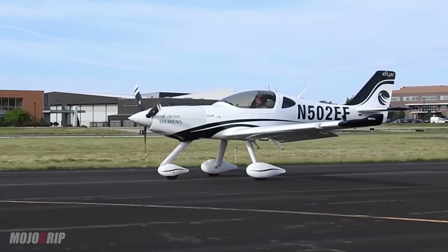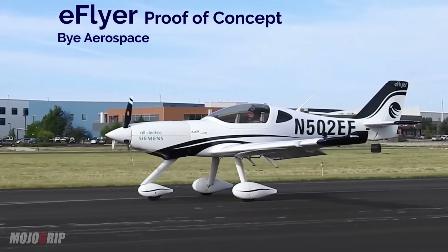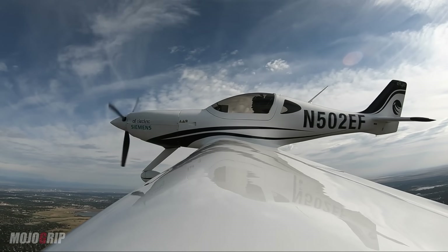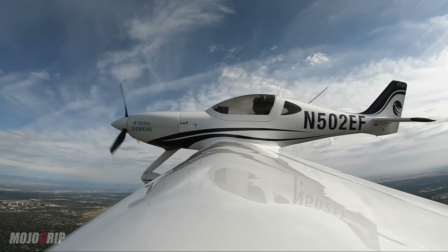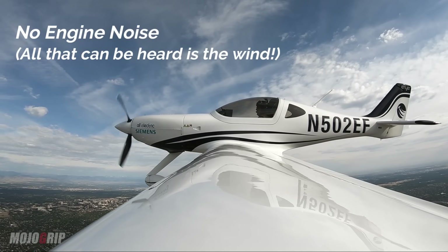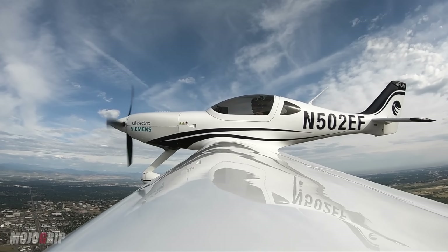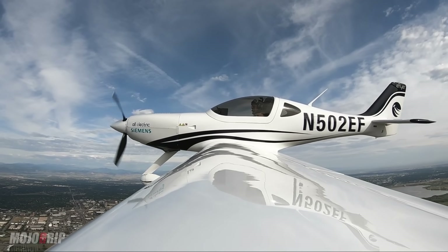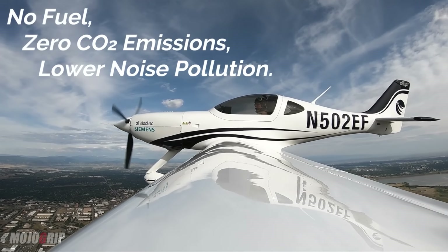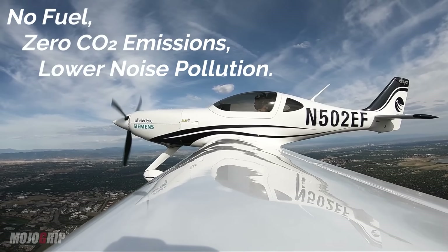Electric motors, by nature, are very energy and power dense. They turn electrons into torque to provide thrust. As compared to a turbo generator, a PT6 turboprop converts jet fuel into high RPM, which through a gearbox provides thrust. Jet fuel creates hot temperatures that drive the turbine gearbox to thrust — pretty efficient, but not incredibly efficient. Electric motors are 95–96% efficient in turning electric energy into torque and thrust.